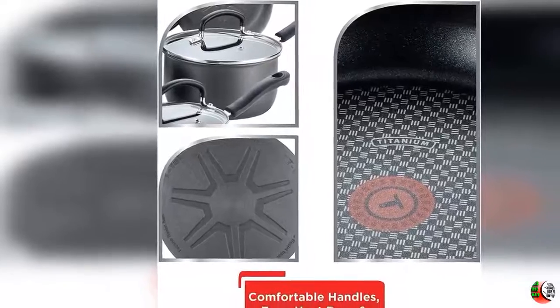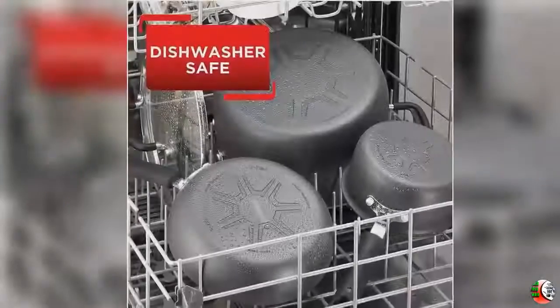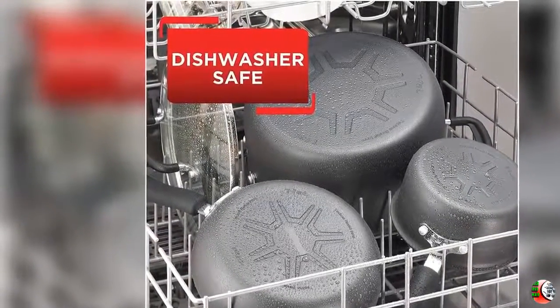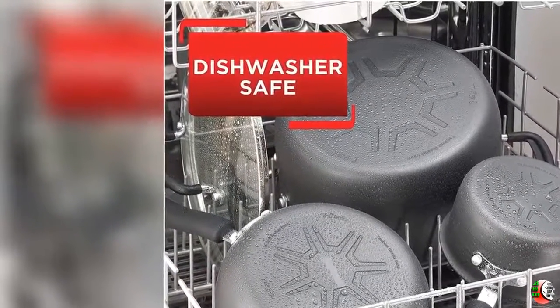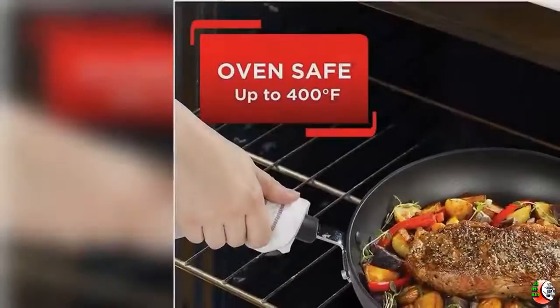Feature 4: Use and Care — Suitable for all stove tops except induction. Oven safe up to 400 degrees Fahrenheit, lids up to 350 degrees Fahrenheit. Dishwasher safe. PFOA, lead, and cadmium free. Lifetime limited warranty.